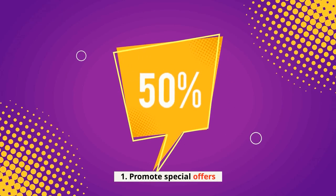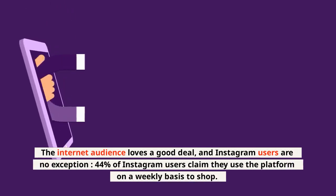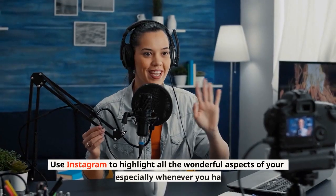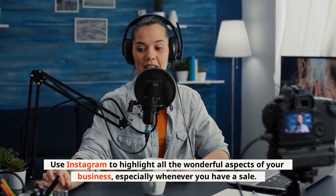1. Promote special offers. The internet audience loves a good deal, and Instagram users are no exception. 44% of Instagram users claim they use the platform on a weekly basis to shop. Use Instagram to highlight all the wonderful aspects of your business, especially whenever you have a sale.